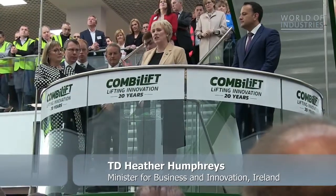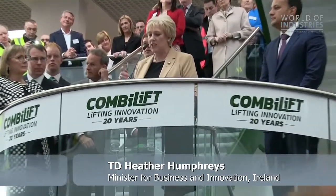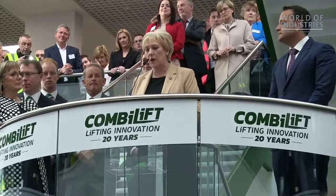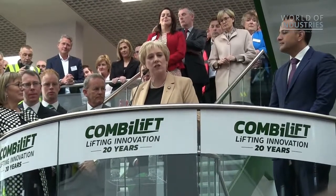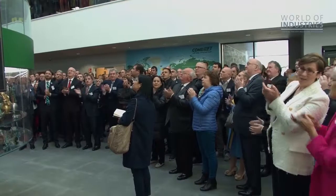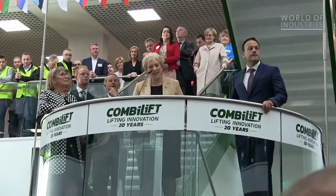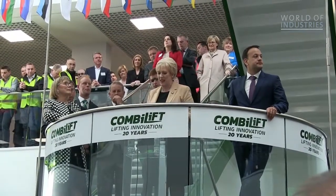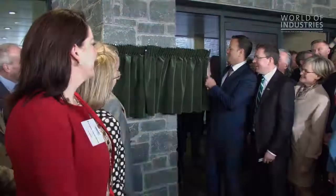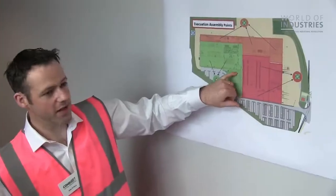Our county depends on people like Martin McVicar and Robert Moffat — two men who had an idea 20 years ago to invent the world's first internal combustion engine-powered, all-wheel drive, multi-directional forklift. I'm delighted to be standing here today on home soil for the official opening of Combi-Lift's new global headquarters and manufacturing facility.